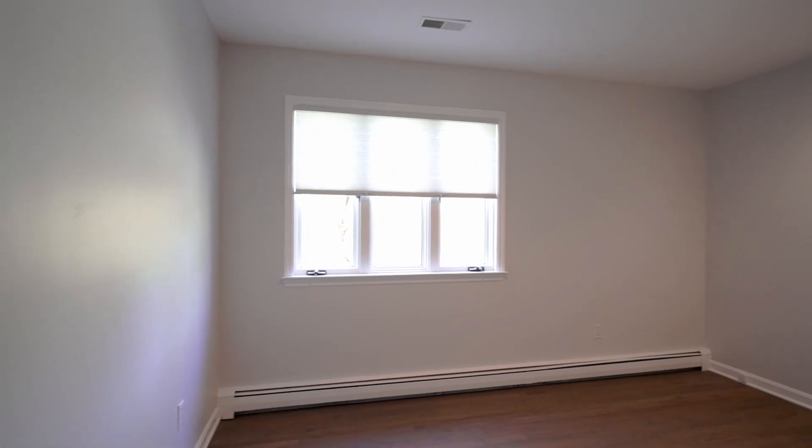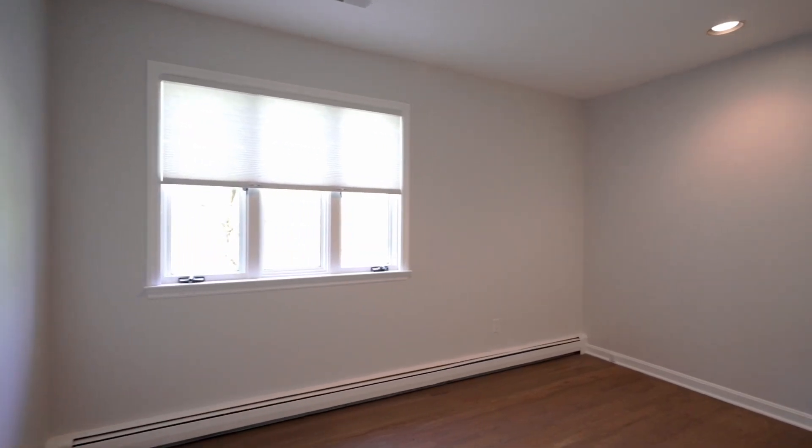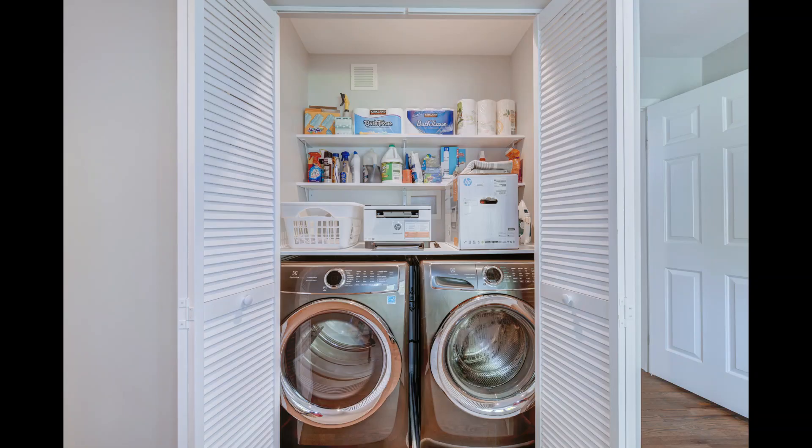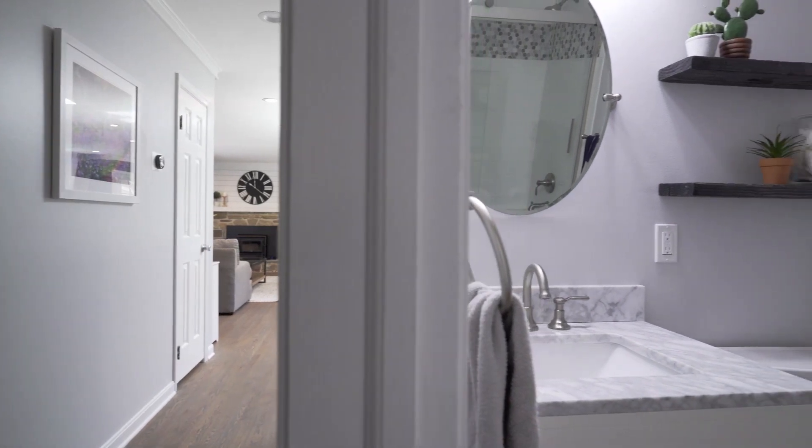The three bedrooms are all found down a hallway with the first one being the smallest. This room has two closets, with one set up as a main floor laundry with a full-sized washer and dryer and storage shelving. This can easily be converted back to a closet if needed because there's a second laundry hookup in the basement. The bedroom has a beautiful full bath right across the hall.